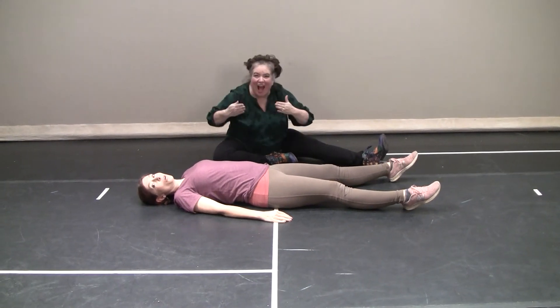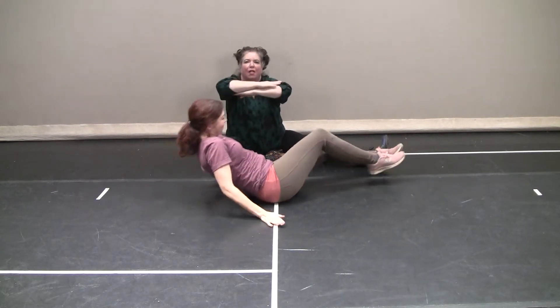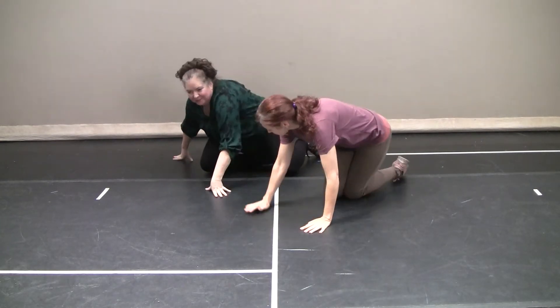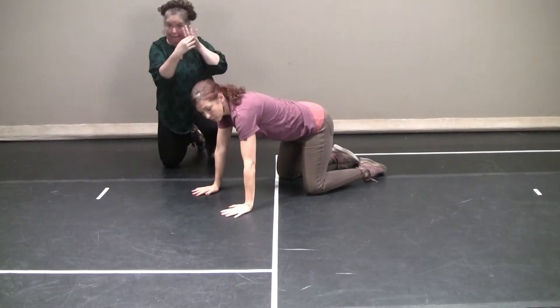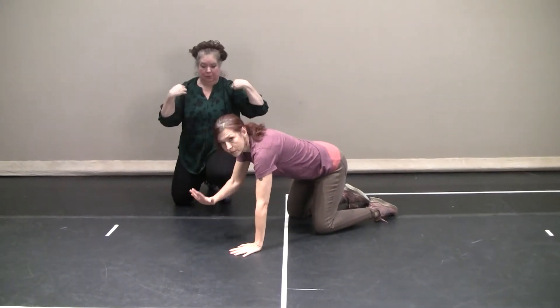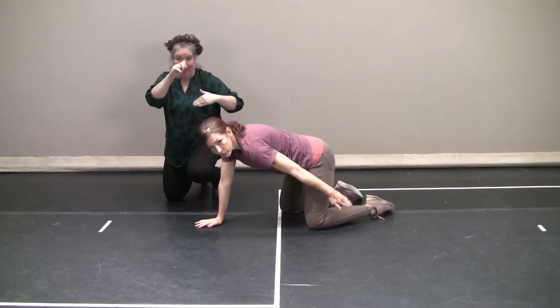Now we're going to go to all fours. So follow me. Your hands are right underneath your shoulders, palms are open, knees are underneath your hips, 90 degrees.